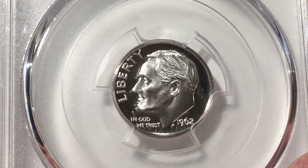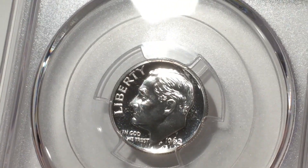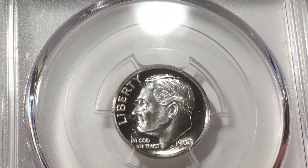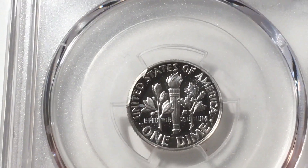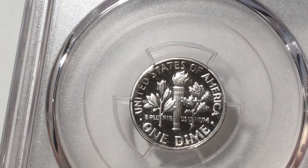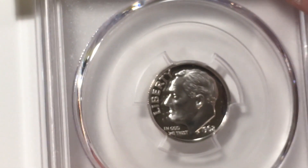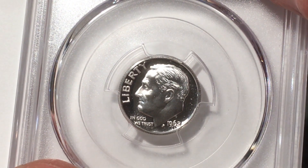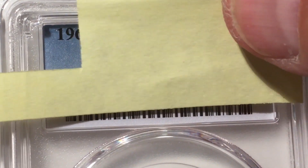Let's try the dime. This one is cameo too, right? Or — I think it is. Look at the reverse, the reverse also looks nice to me. I'm gonna go again with 66.